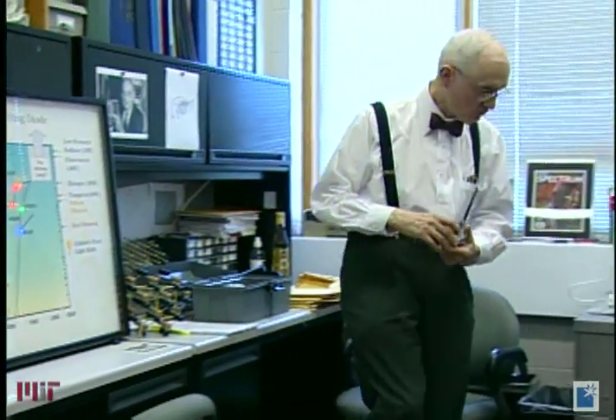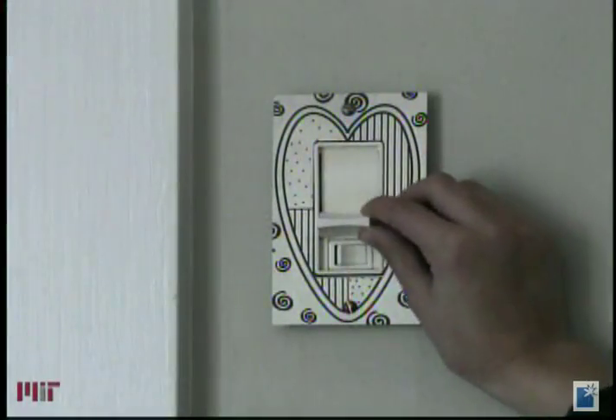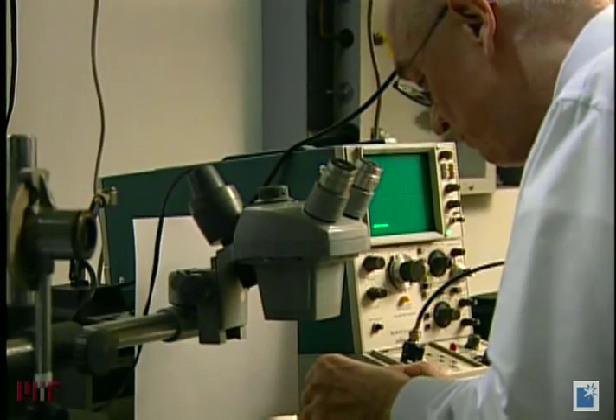You may not know his inventions, but you use them every day. From the dimmer switch in your living room to the LEDs that shine from your home stereo, dashboard and coffee makers, Nick Holignac's work has transformed the science of light.